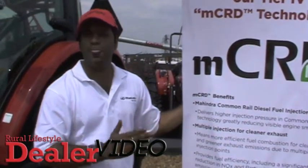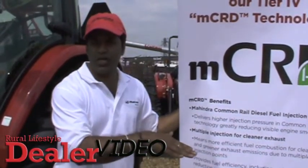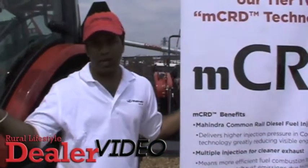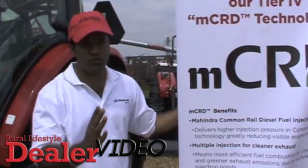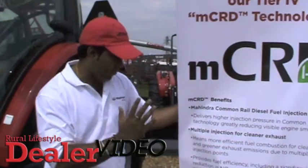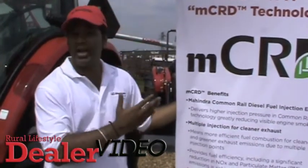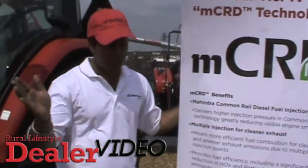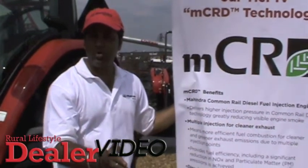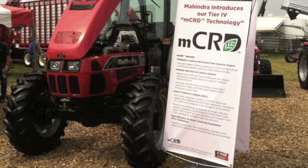We also have a high-efficiency PCV, where all the blow-by gases are sent back inside the engine and cleaned before going into the environment — making for cleaner, greener emissions. We have also added an external cooled EGR to reduce particulate matter even further, and that is what MCRD is for you. This product with the 8560 open station and cab will be introduced in early November 2012, and the same strategy will roll down across all Mahindra models in 2013.